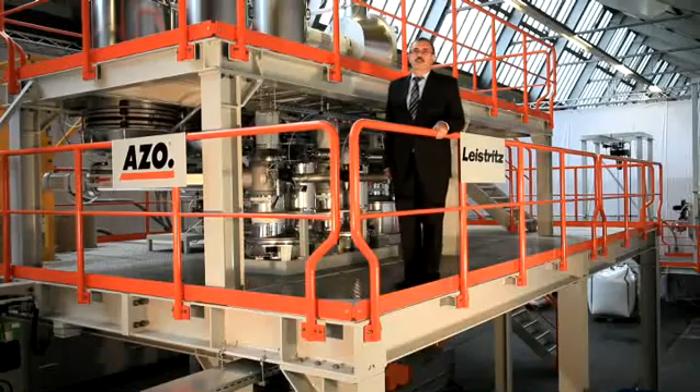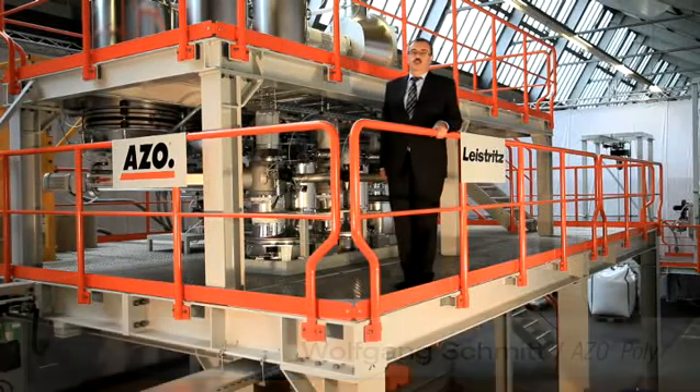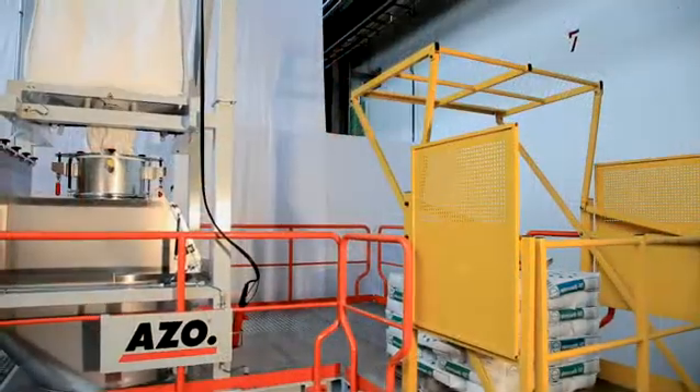The cooperation between Leistritz and Azo is a perfect match. The process and control technology are balanced in the optimum way through a high level of team spirit. Let's have a closer look at the process.